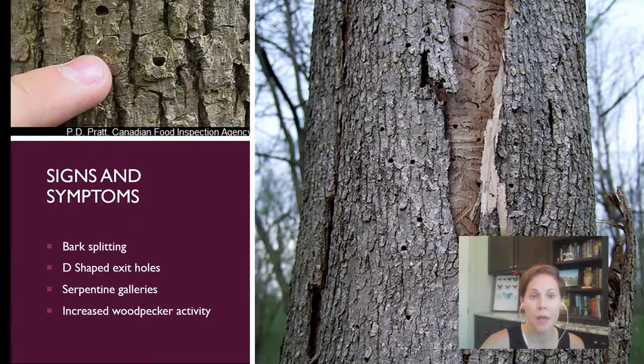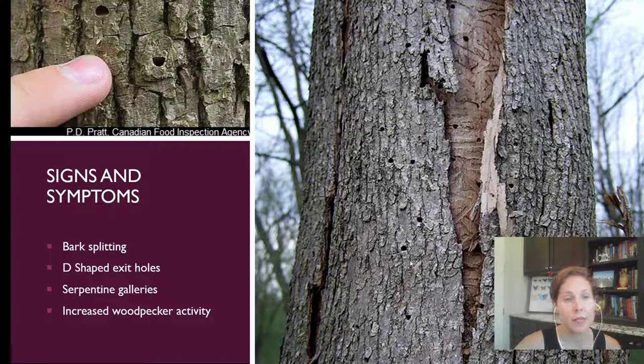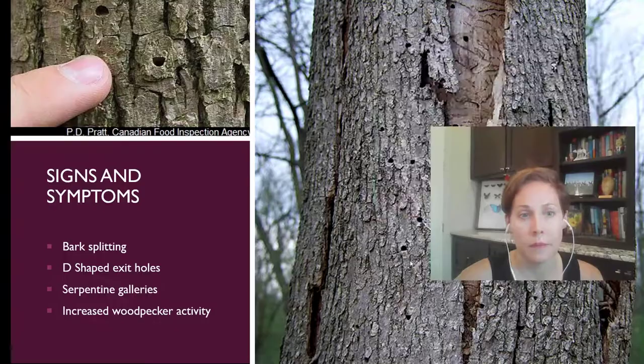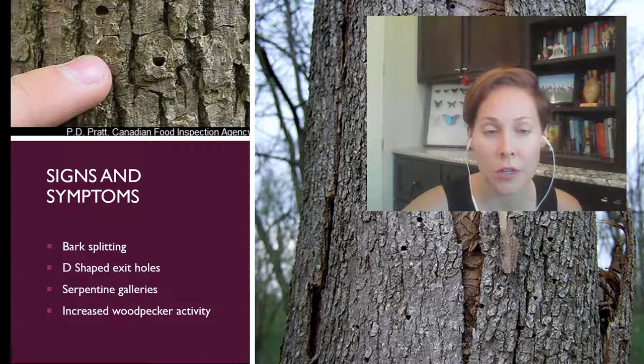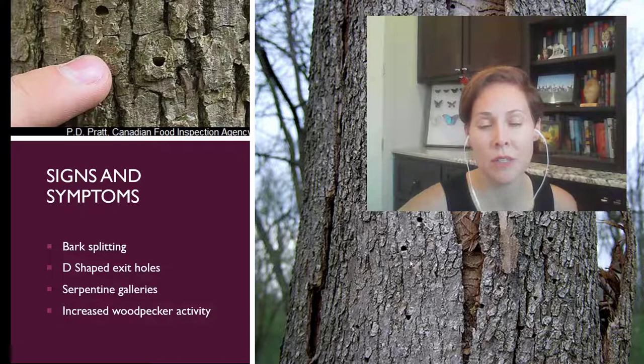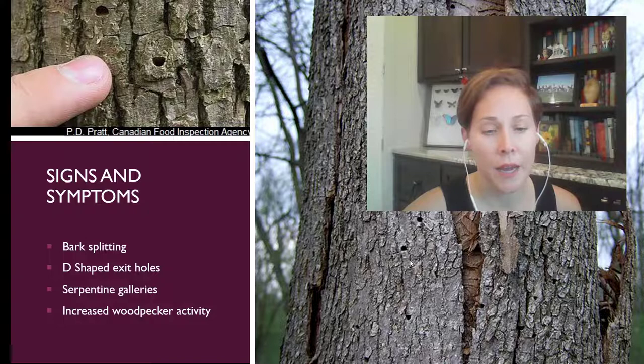The telltale sign is D-shaped exit holes — the bark will also start to split, and you can see the serpentine pattern of borers feeding underneath the bark. Those D-shaped exit holes are very characteristic of just the emerald ash borer, and the D can be in any orientation. You might also see increased woodpecker activity as woodpeckers go after the exposed borers as the bark starts to split. What we're really trying to do is get people to be aware of this pest so we can determine where they're found. The USDA has a great website with management information, but unfortunately once they get into a tree, it's pretty much the demise of the tree.